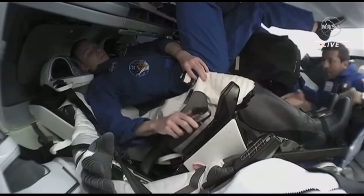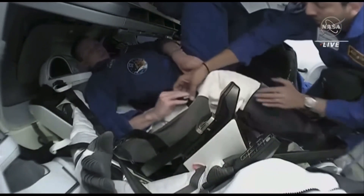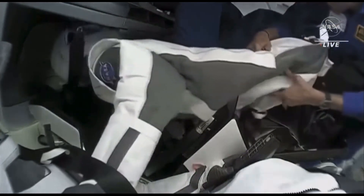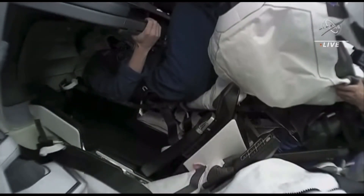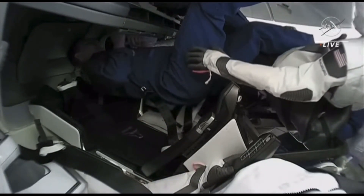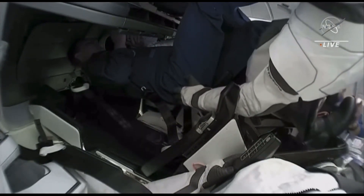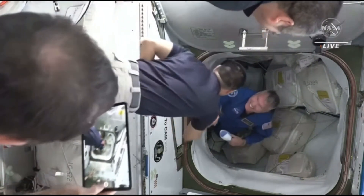SpaceX Dragon on the big loop for crew timeline. Due to the earlier delays we're a little behind on the timeline, but we understand crew are working through procedure 4.400. We'd like you to focus on completing sections one through five in order to support Dragon hatch open. We can come back for suit stowage.